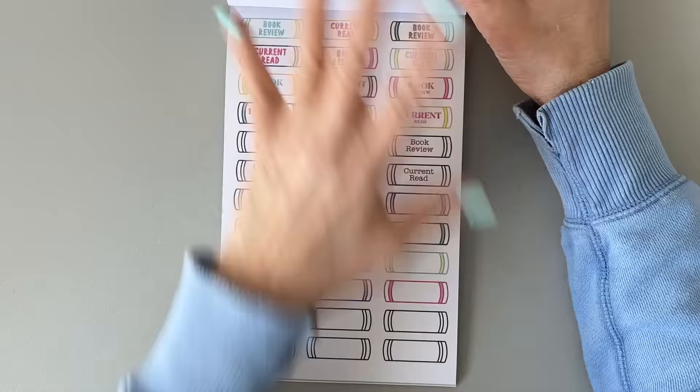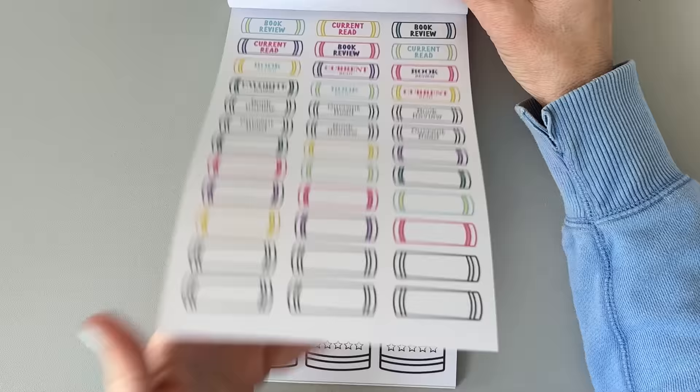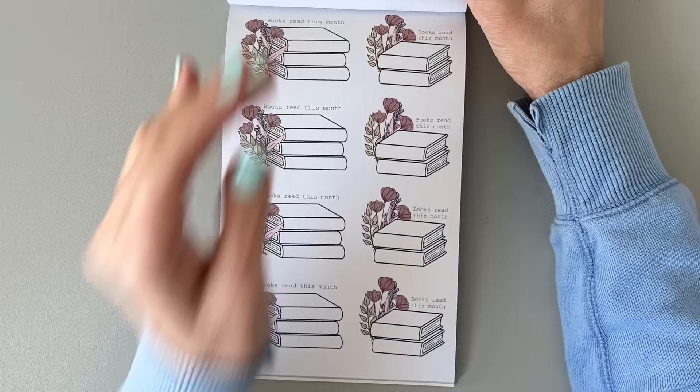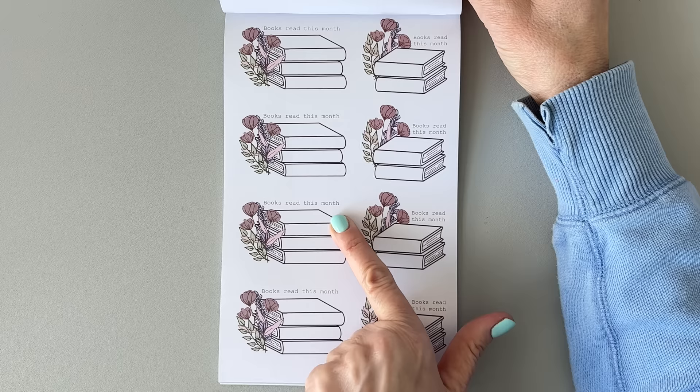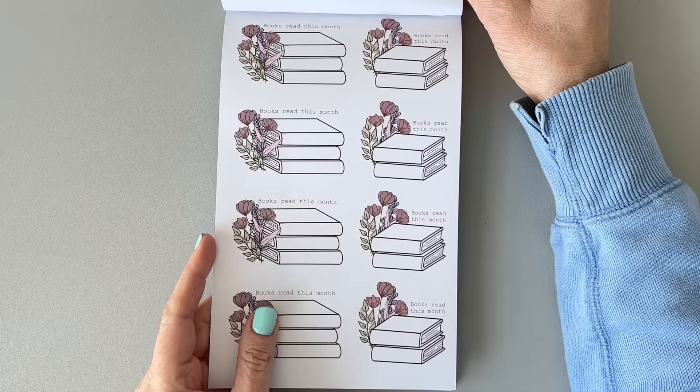There are blank ones too, so you can make your own pages. If you have a reading tracker or reading planner, this will be great for you. 'Books read this month' — I might not be able to fill it up because I've been listening to a lot of podcasts and doing less reading this month. I am reading a book, but I've been reading the same one for a while. There's a 'this book belongs to' sticker — I could cut that and use just the little book with flowers since I use a Kindle.